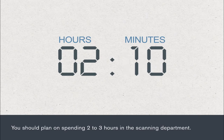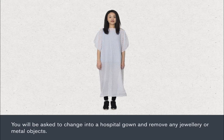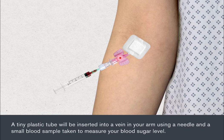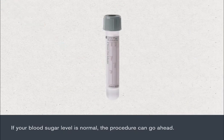You should plan on spending two to three hours in the scanning department. You'll be asked to change into a hospital gown and remove any jewellery or metal objects. A tiny plastic tube will be inserted into a vein in your arm using a needle, and a small blood sample taken to measure your blood sugar level. If your blood sugar level is normal, the procedure can go ahead.